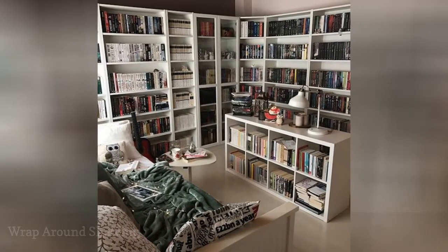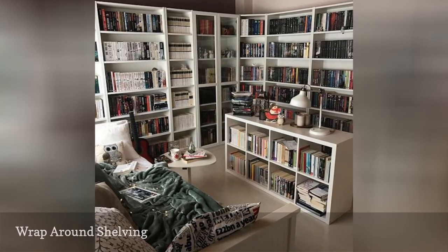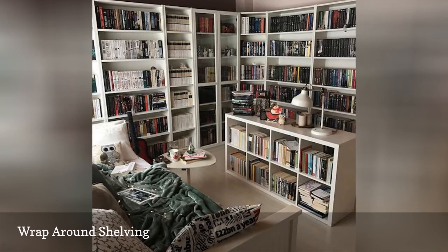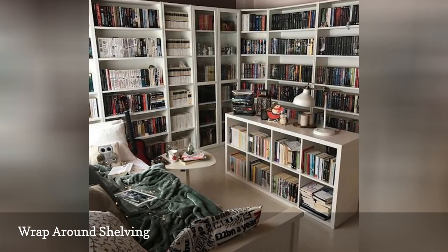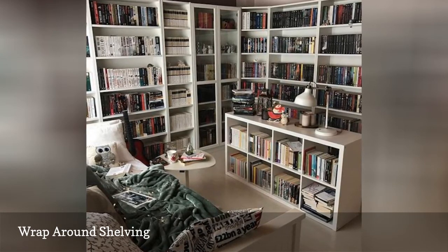Even the largest book collections can be stylishly displayed with enough space and the right planning. For the book lover extraordinaire, this wraparound bookshelf is a dream come true. When putting together storage for a very large number of books, white is a good choice of color to keep everything looking clean and modern.